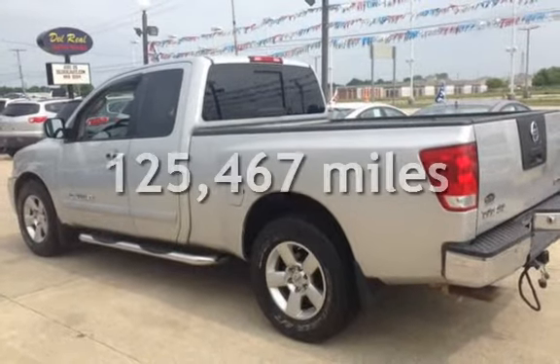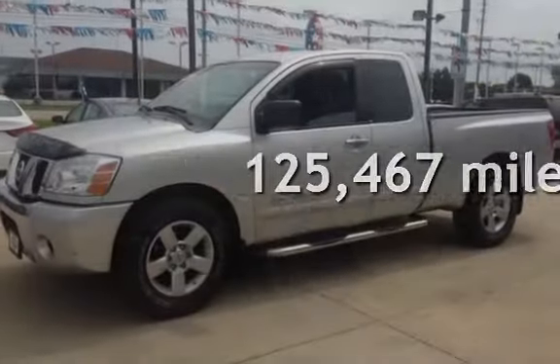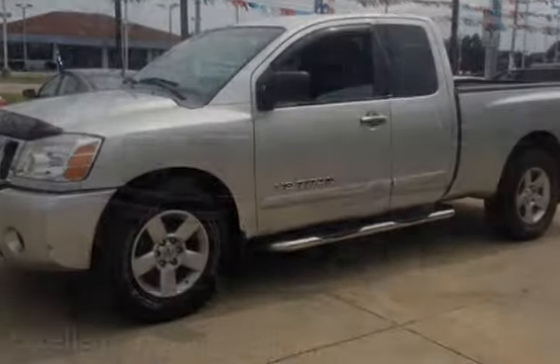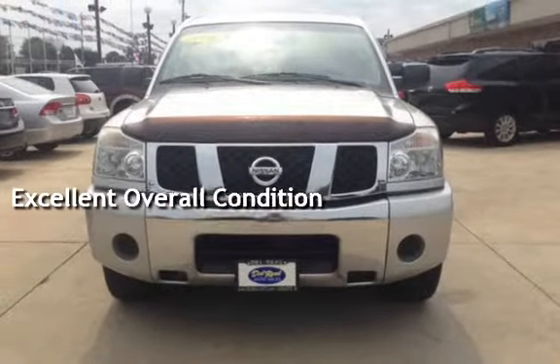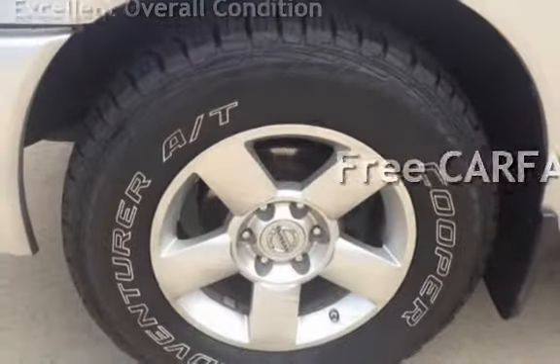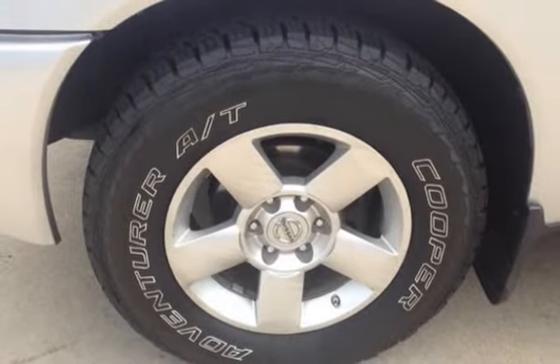This Nissan has less than 126,000 miles on the odometer. This vehicle is in excellent overall condition and qualifies for the Carfax buy-back guarantee. Ask to see the free Carfax Vehicle History Report.